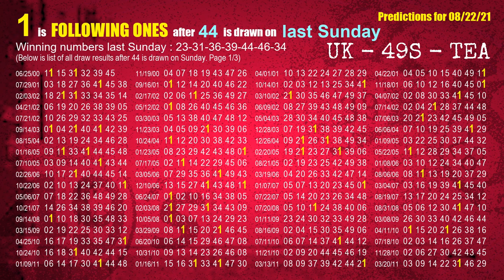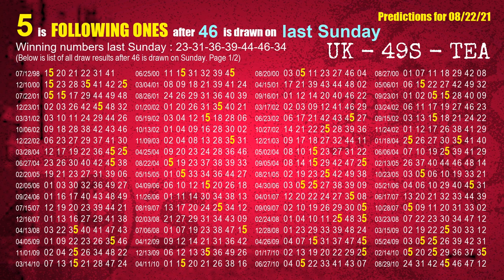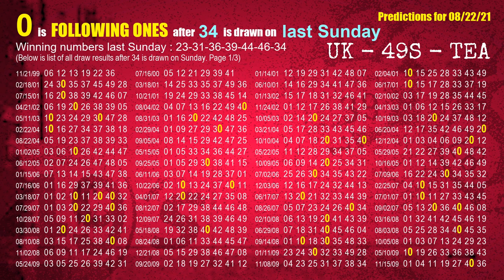The fifth winning number last Sunday is 44. The most frequently following units digit is 1 when 44 is the winning number on last Sunday. The sixth winning number last Sunday is 46. The most frequently following units digit is 5 when 46 is the winning number on last Sunday. The booster winning number last Sunday is 34. The most frequently following units digit is 0 when 34 is the winning number on last Sunday.